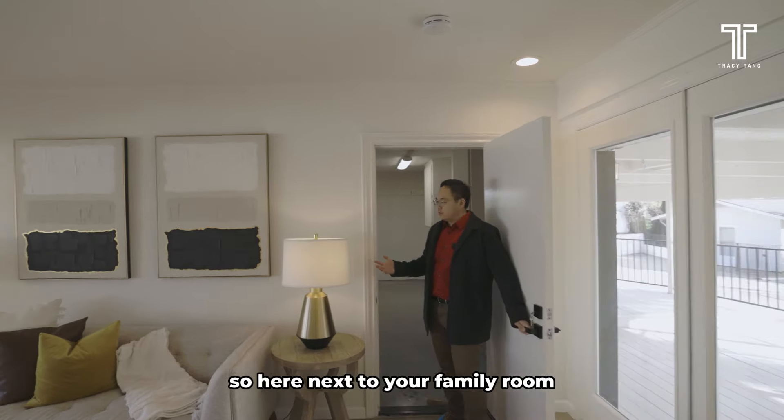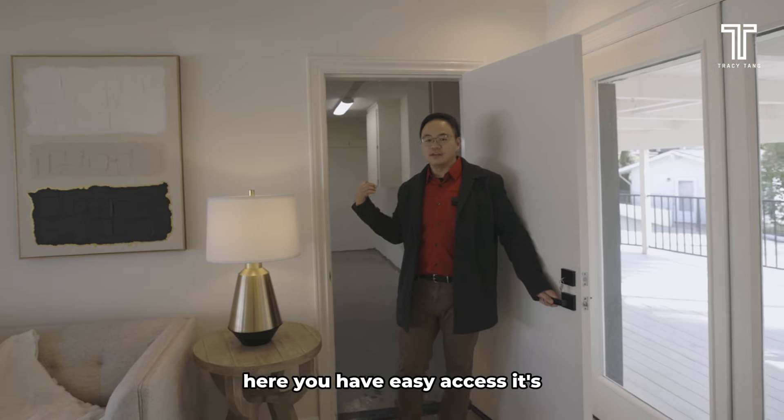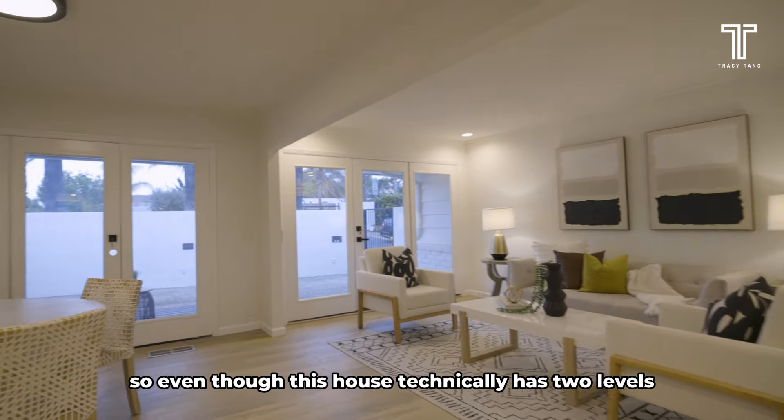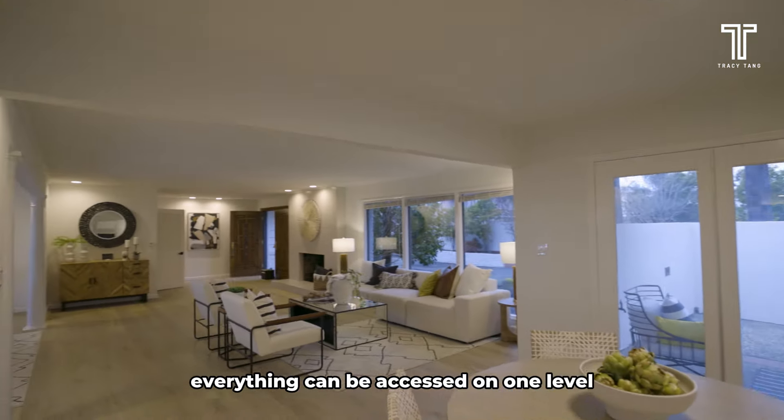Here next to your family room, you have the standard two-car garage with easy access. It's all one level — so even though this house technically has two levels, everything can be accessed on one level.